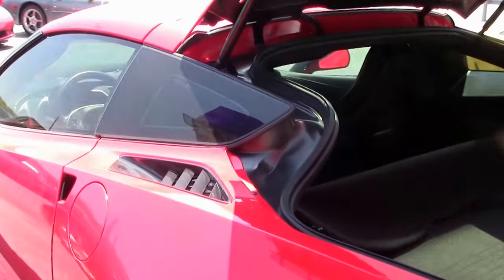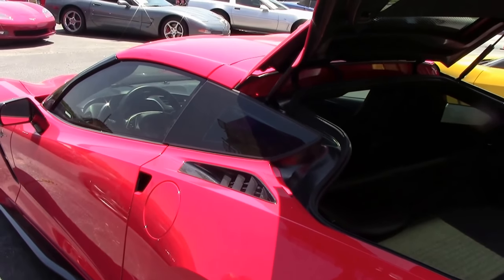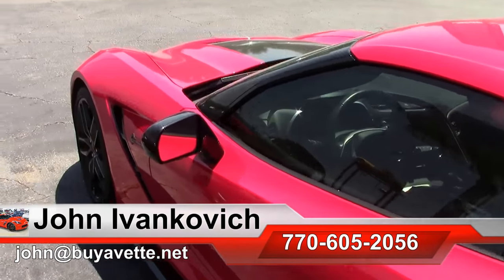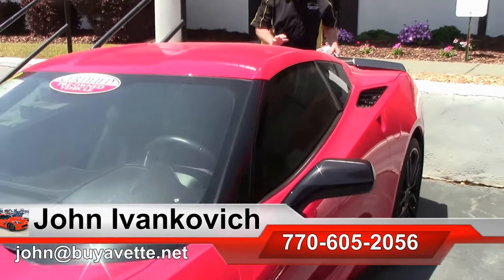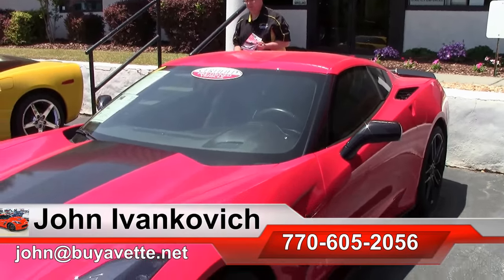If you would like to know more about this or any of our hundreds of Corvettes in stock, call 770-605-2056 or email john at buyevet.net. We look forward to seeing you all out on the road.